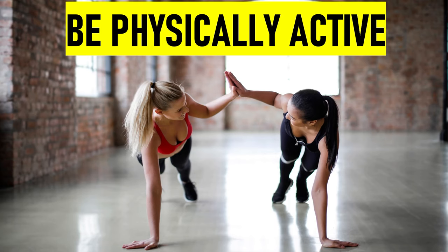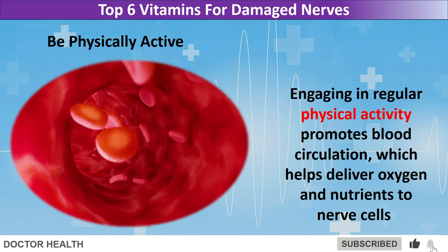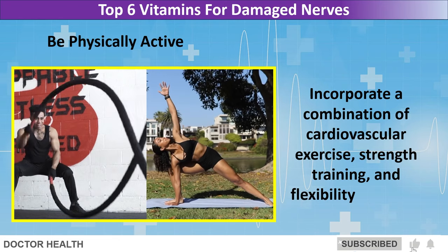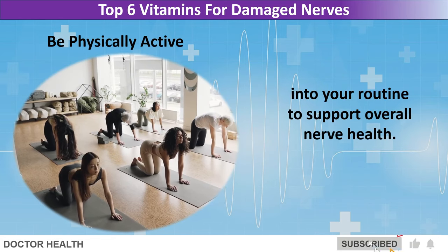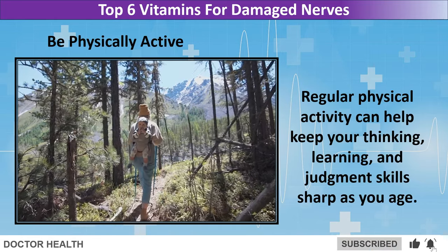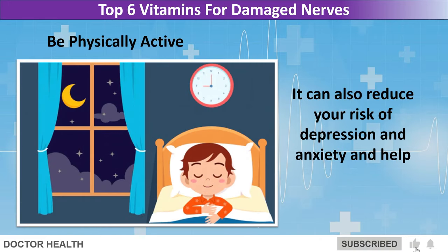Be physically active. Engaging in regular physical activity promotes blood circulation, which helps deliver oxygen and nutrients to nerve cells. Incorporate a combination of cardiovascular exercise, strength training, and flexibility exercises into your routine to support overall nerve health. Regular physical activity can help keep your thinking, learning, and judgment skills sharp as you age. It can also reduce your risk of depression and anxiety and help you sleep better.